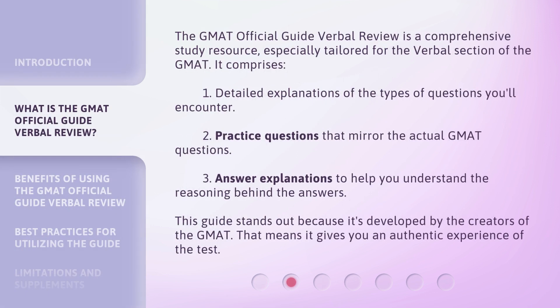The GMAT Official Guide Verbal Review is a comprehensive study resource, especially tailored for the verbal section of the GMAT. It comprises detailed explanations of the types of questions you'll encounter, practice questions that mirror the actual GMAT questions, and answer explanations to help you understand the reasoning behind the answers. This guide stands out because it's developed by the creators of the GMAT, which means it gives you an authentic experience of the test.